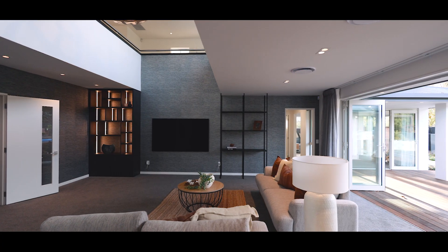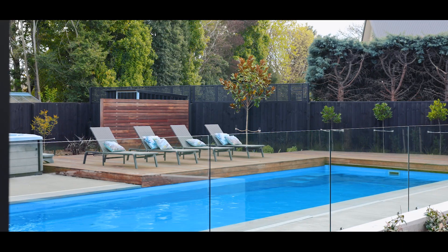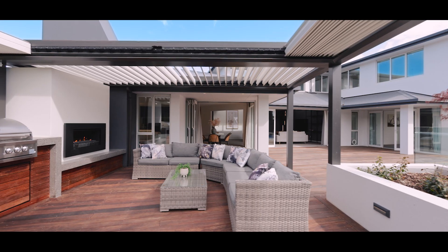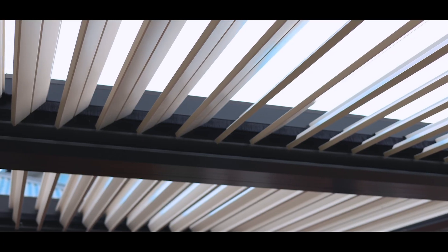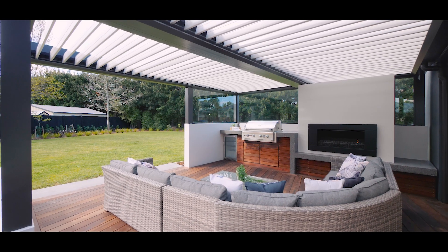Out on the Queela deck you'll find a heated pool, a spa and a sophisticated outdoor entertainment area complete with a barbecue, a bar fridge, a gas fireplace and a Johnson and Cousins sky louver for year-round enjoyment.